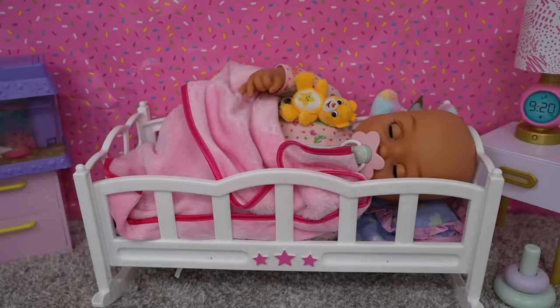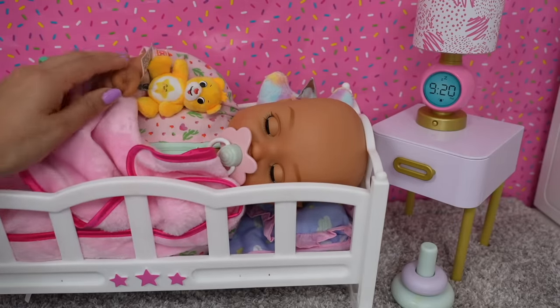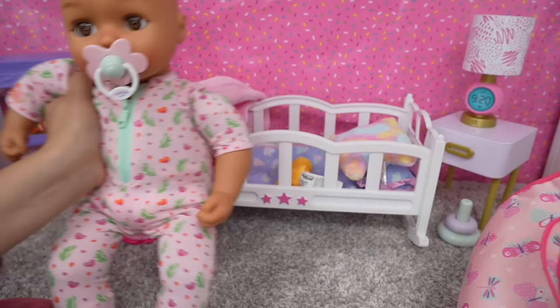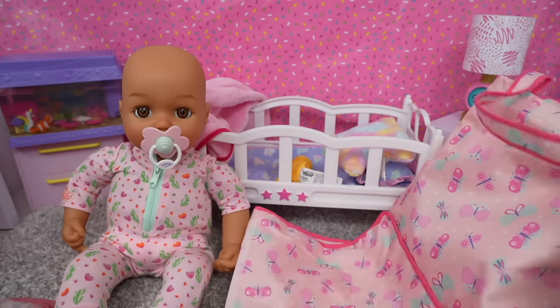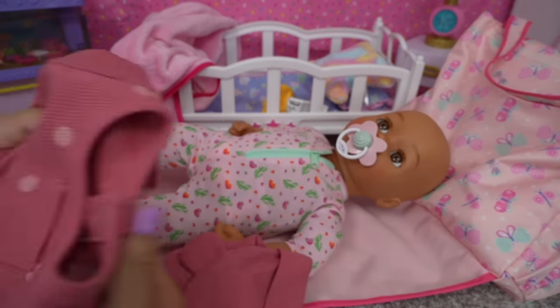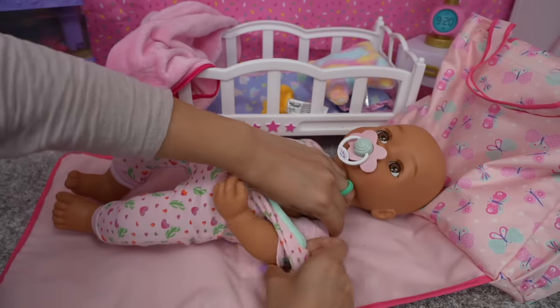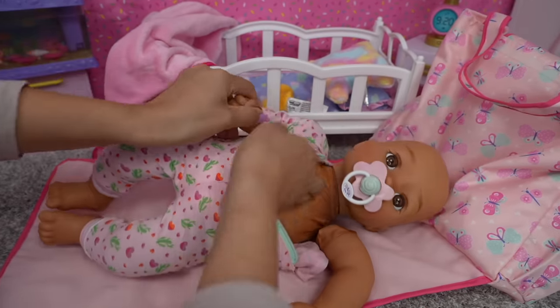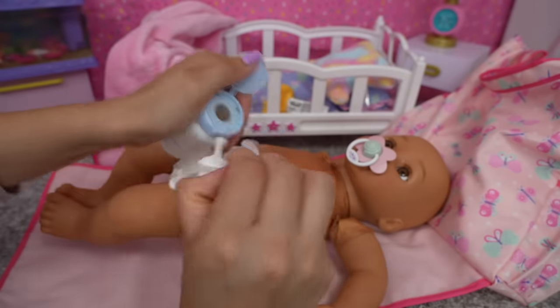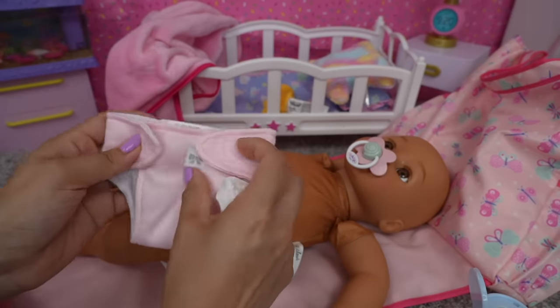Hi everyone and welcome back to the Gummy channel. In today's video I'm going to be showing you guys the before daycare routine of baby Ava. She is so sleepy. Good morning! The first thing we do in the morning is get her ready for daycare. Today I want to change Ava into real baby clothes — this is a preemie size. Okay sweetie, let's change your diaper and change you out of your pajamas. I'm going to change her into a cloth diaper.